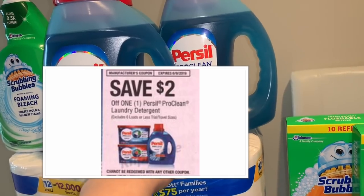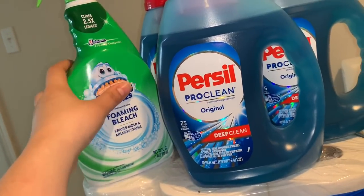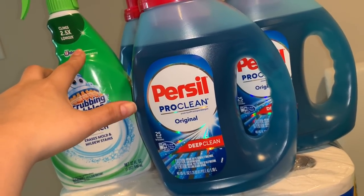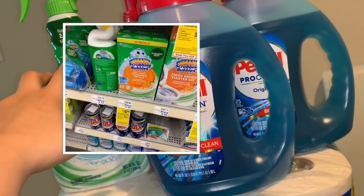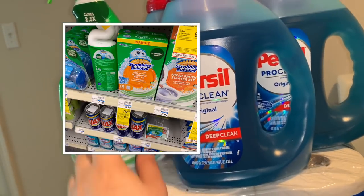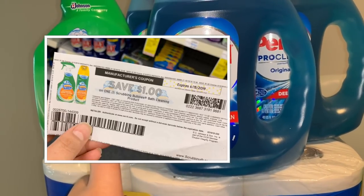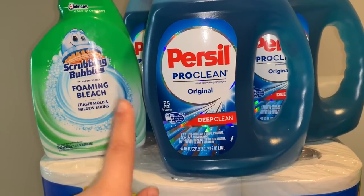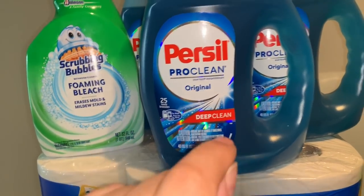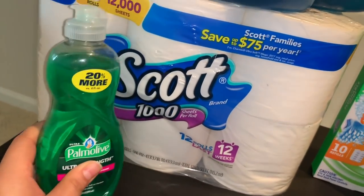I used to grab two of the Scrubbing Bubbles but I gave one to my cashier. The Scrubbing Bubbles are on sale this week two for $6, and those were the last two at my CVS. The coupons I used were printable coupons from coupons.com — I had shared a video about printing those coupons since they were going to be a great deal. They are $1 off one, so I used two of those coupons. I also added the Palmolive dish soap, priced at 99 cents, with no coupon.